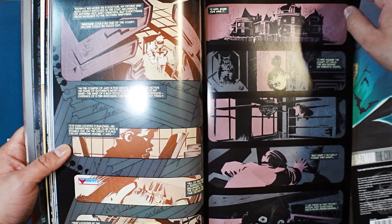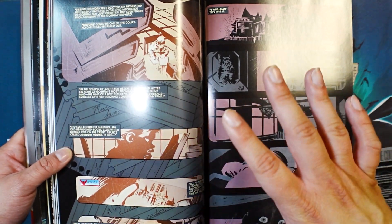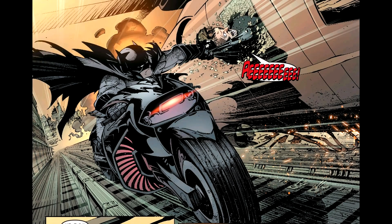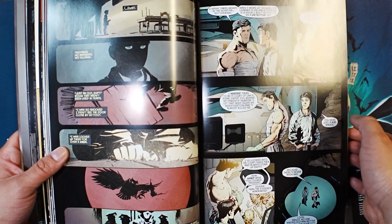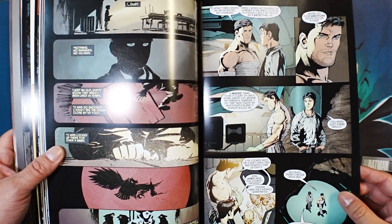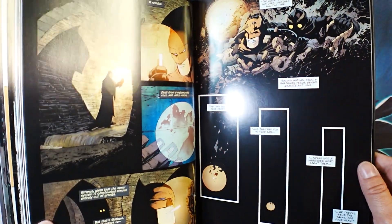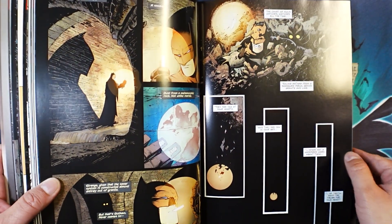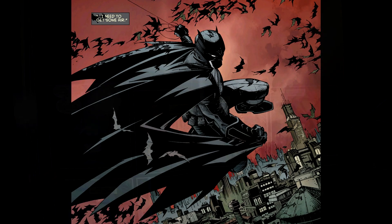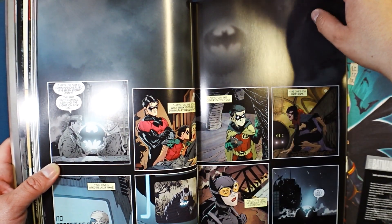Now, this is the Absolute Edition, and if you don't know what that means, this is like the best version to read any comic. The art in here is fantastic. Reading it in the Absolute Edition is definitely a must. The paper quality is thicker than your normal book or omnibus, so the art just stands out. Look at this gloss — I'm trying to hold it so there's no glare. The paper is a lot thicker and a lot more glossy than a regular omnibus, and the art just pops and shines. Having Greg Capullo's art in this Absolute format is just breathtaking.